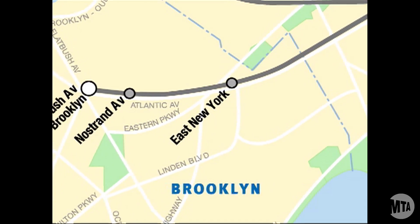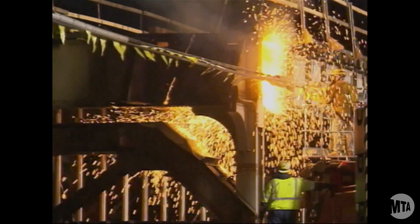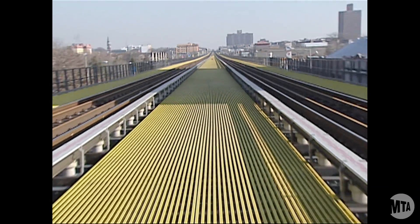Three projects actually will take place and we're replacing the entire superstructure, track structure, and utilities that go along with it.